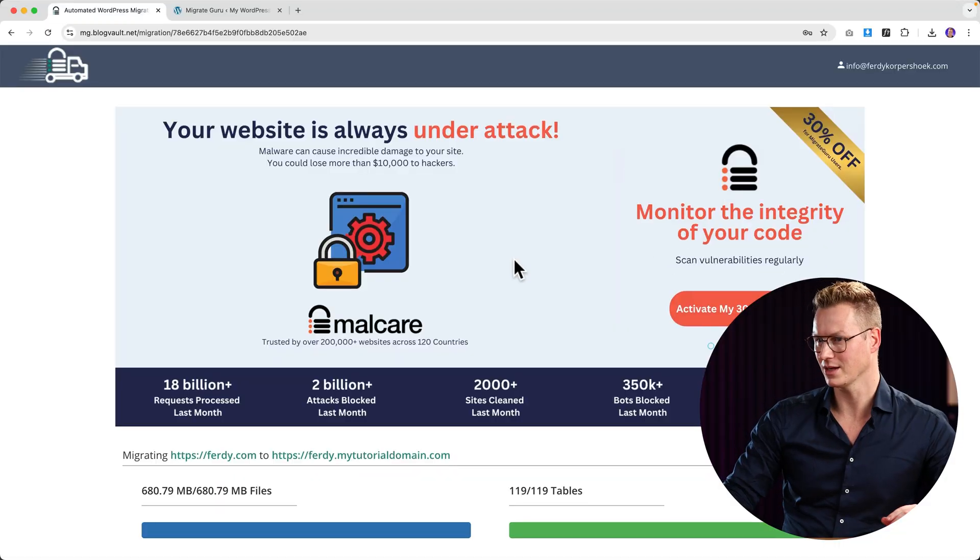Why can this be so fast and reliable? Your website is brought to a temporary server from BlogVault, because Migrate Guru is part of BlogVault — a really big backup and safety plugin. From there it's placed on the new website. This is great because normally, if your website is one gigabyte and you only have 1.2 gigabytes of storage, you can't make a backup on the same server. But here, everything is downloaded to a temporary server, which is completely safe, fast, and reliable.